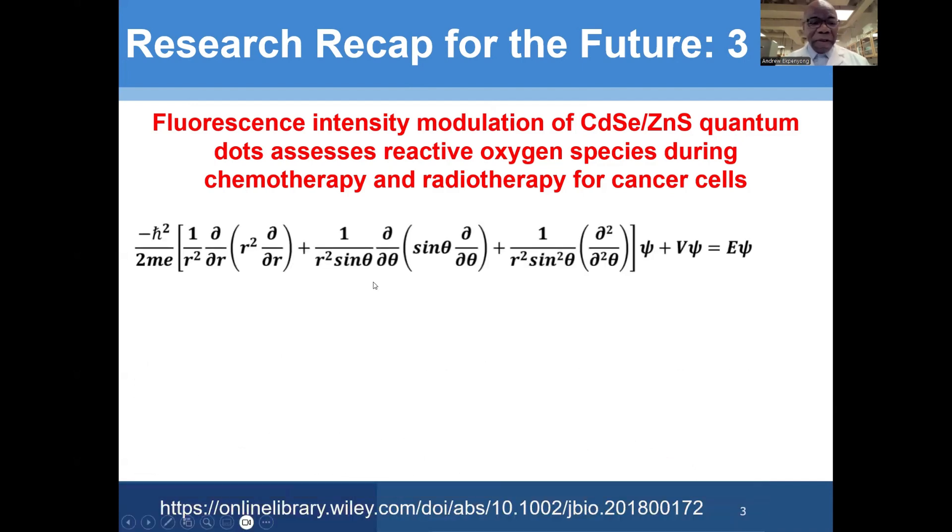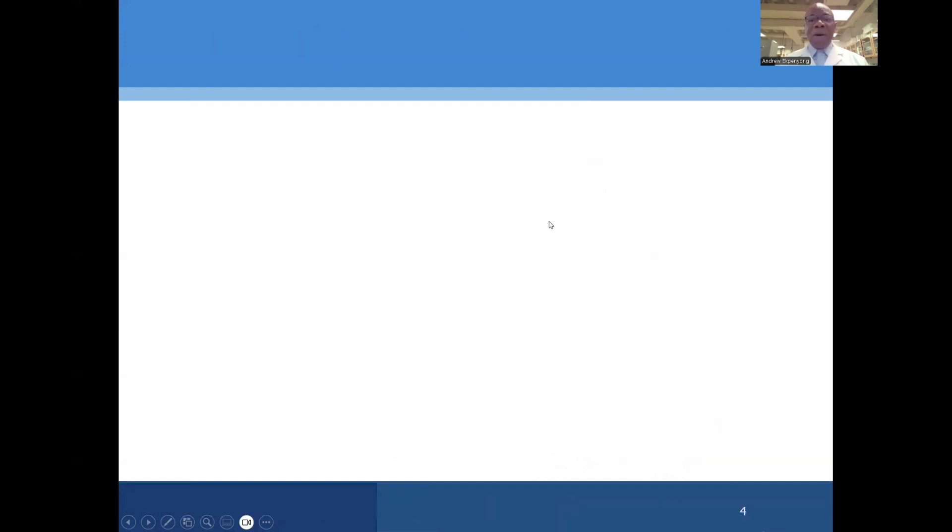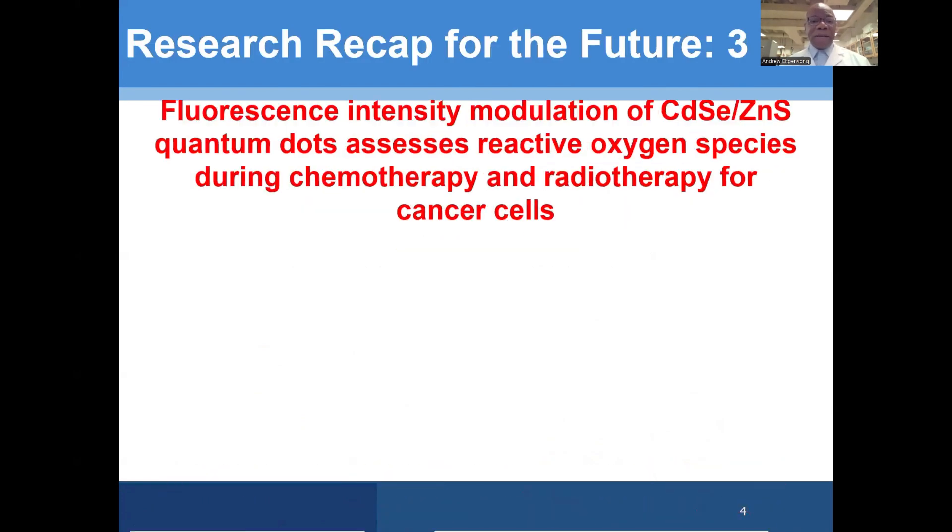We had to do that using a lot of physics, a lot of quantum physics. Here is Schrödinger's equation in three dimensions, which we had to solve — applying the so-called infinite square well potential — to understand the properties of the quantum dots, including the energy band gap, the energy that leads to the emission of the light that we see. Schrödinger's equation in three dimensions, solved computationally, applied to these quantum dots, leading to our understanding of their properties and making use of them for biomedical sciences.